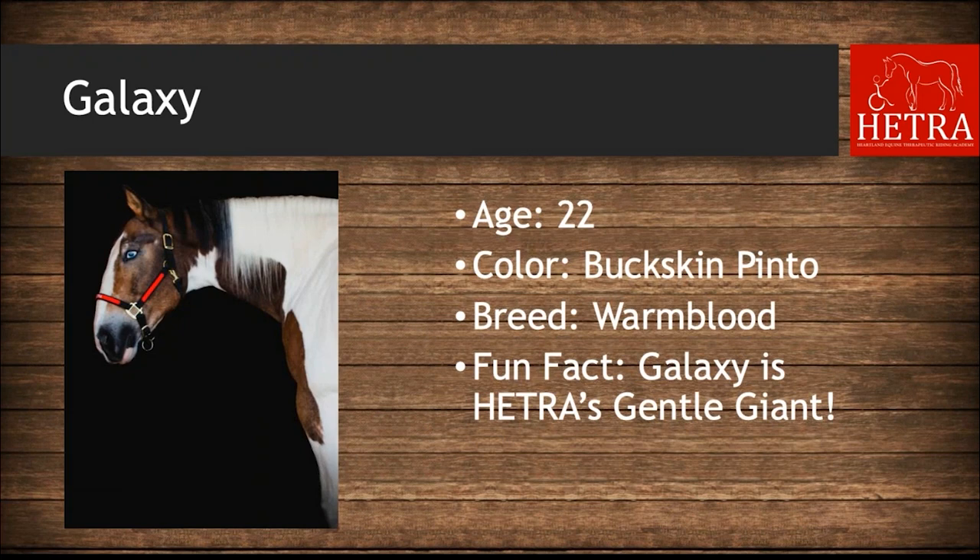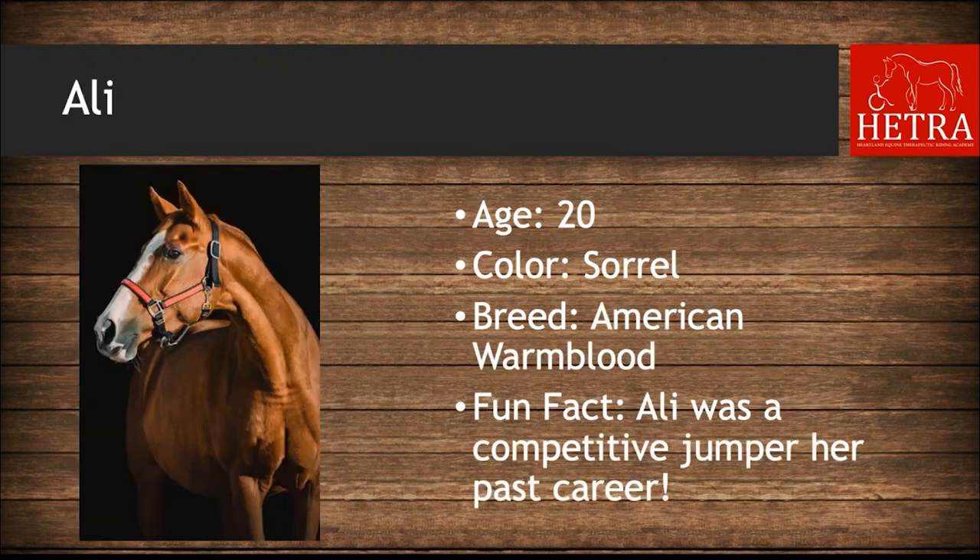Galaxy is 22 years old, he is a buckskin pinto, and his fun fact is that Galaxy is HETRA's gentle giant. Ally is 20 years old, she is sorrel, she was a competitive jumper in her past career, and she is an American Warmblood.